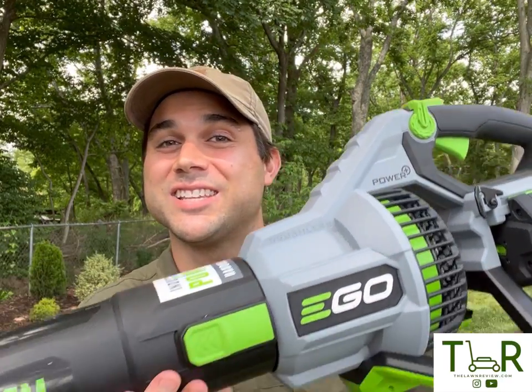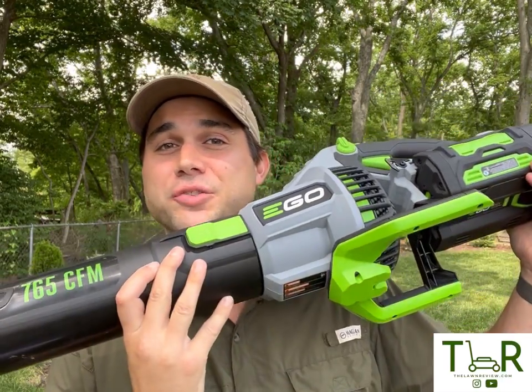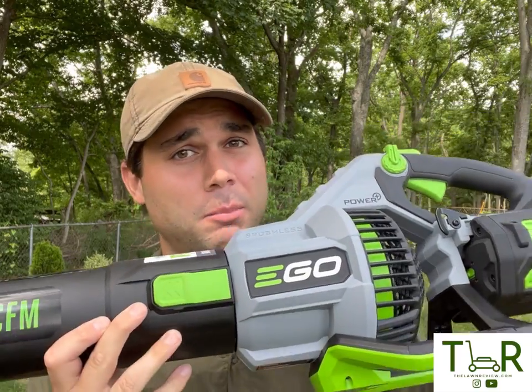Ego claims that this is the most powerful blower in the industry, including gas. But is it really? Stick around and we'll find out.